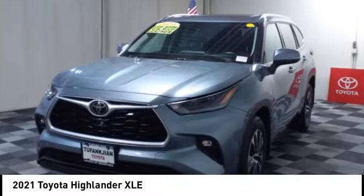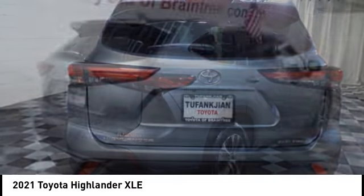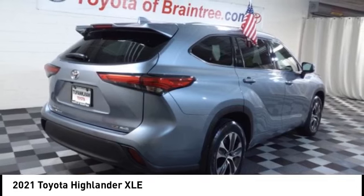Looking for the right vehicle? Check out the 2021 Highlander — the SUV that's thought of everything.